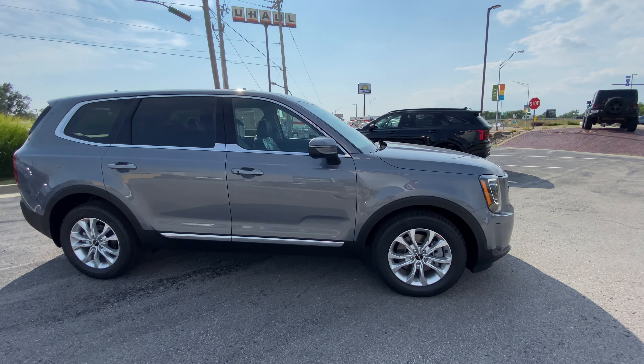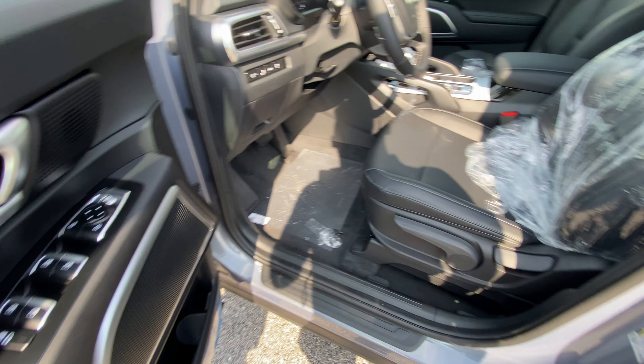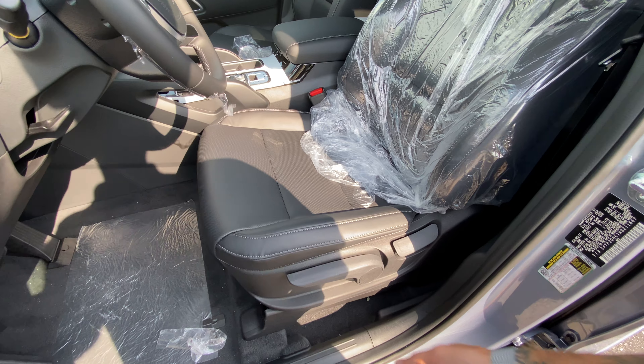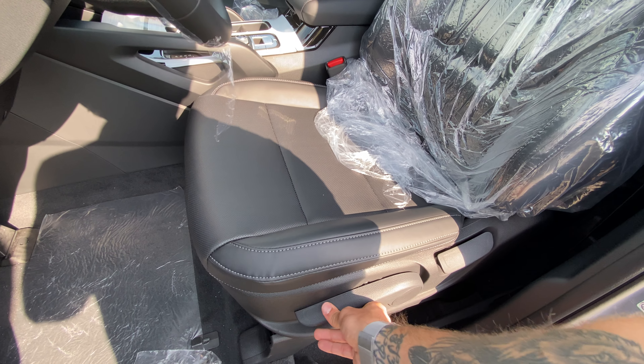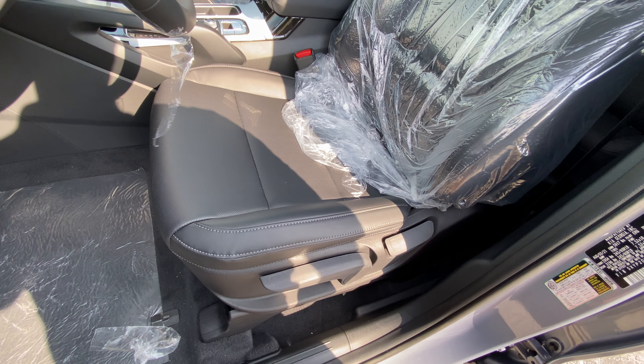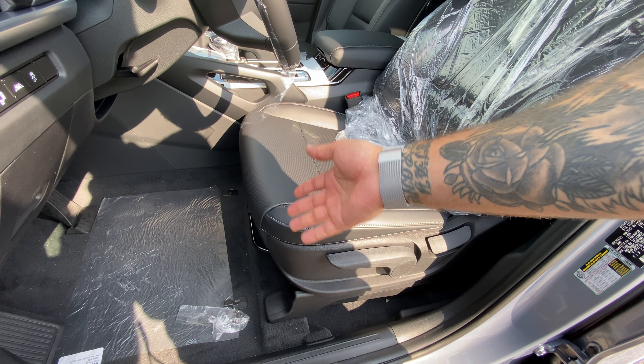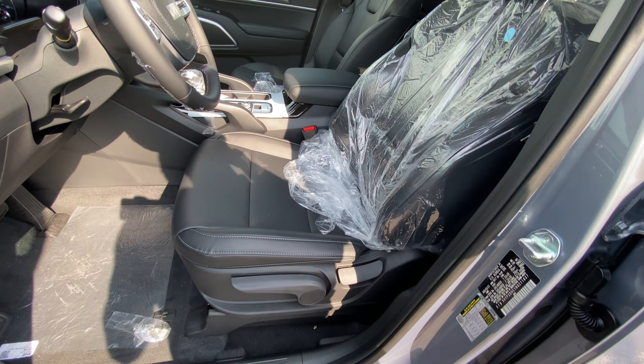All four windows are automatic. Combo window child lock right here. Get some nice storage in the doors. Six-way adjustable driver's seat - it's going to be manual, so just lift up here, pump action for raising, or for lowering we've got angle control right here. We've also got the bar for fore-aft adjustment as well.